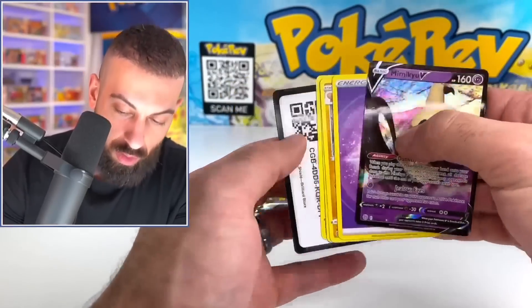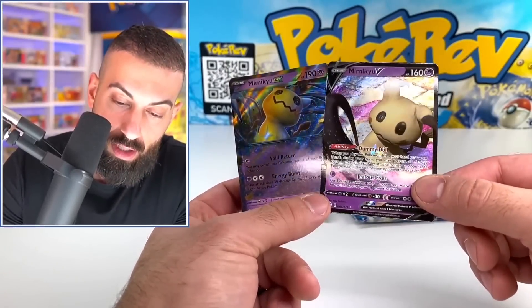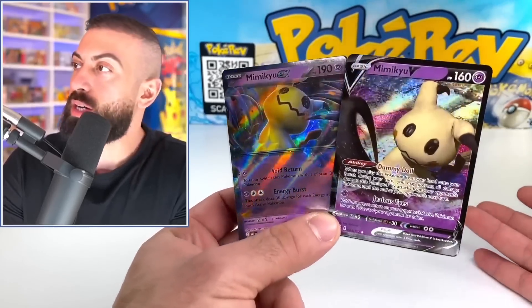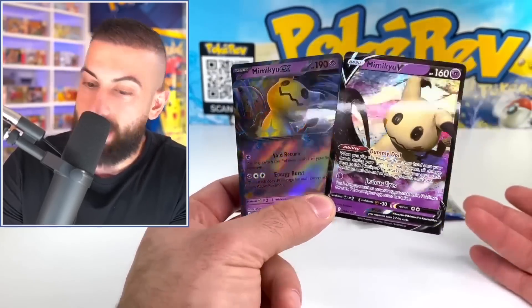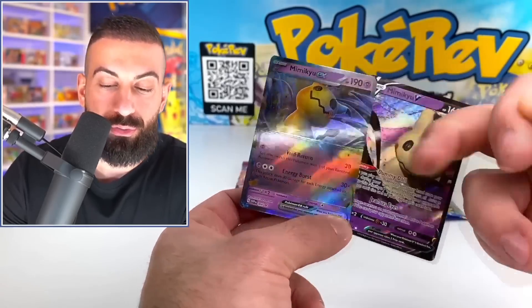Oh, Mimikyu V! Look — I now have it up against the EX card and you can clearly see the difference. The regular V card looks so much more vibrant by comparison. It really kind of reminds me of those fake cards — the ones that look like they're just photocopied.